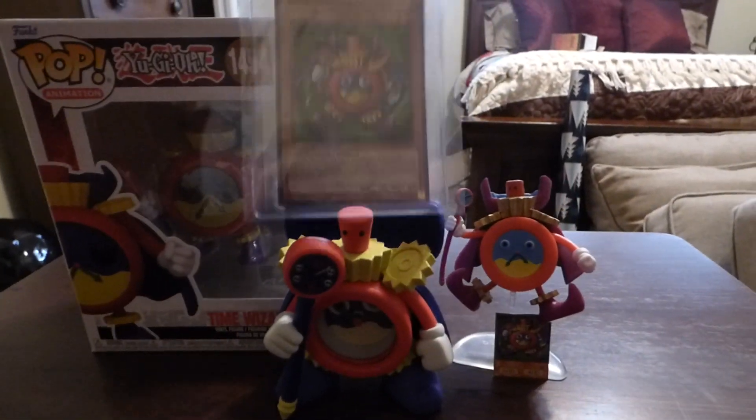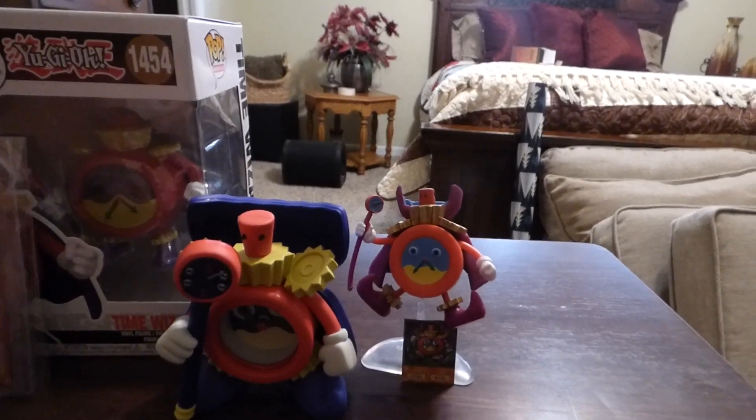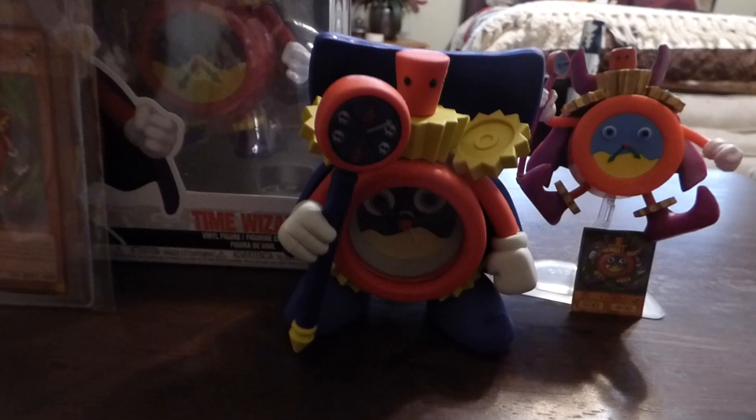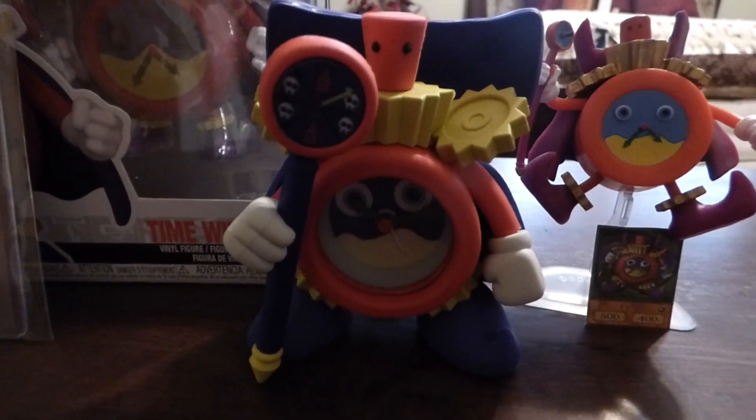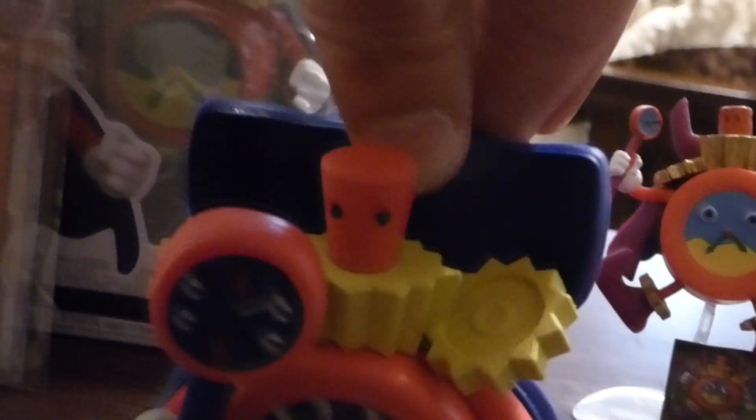Now I gotta tell you this — enjoy Wheeler's deck. This is one of my favorite cards in his deck. And I'm just gonna put this up close.